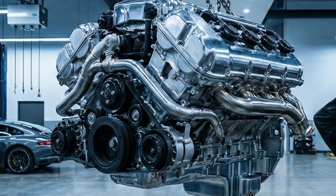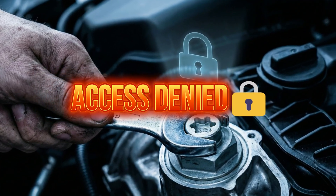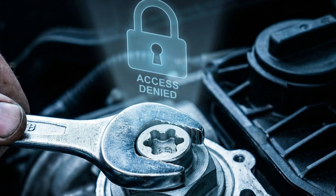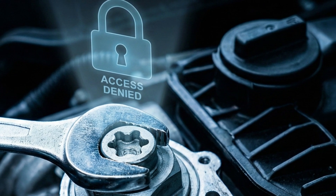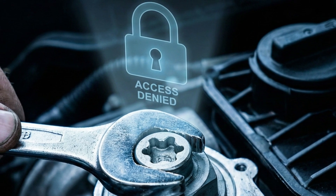They do not design these cars to be worked on by humans — they designed them to be assembled by robots. And don't think you can fix it yourself in your garage. You need proprietary special tools just to lock the camshafts or reset the battery computer. They lock you out of your own car and force you back to the dealership service center, where they charge $200 per hour.